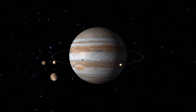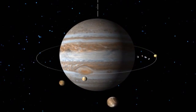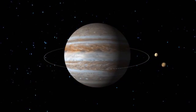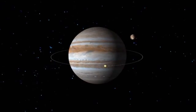Of Jupiter's 66 known moons, Io is the fifth one away from the surface, orbiting roughly 262,000 miles from the planet's center. Io's orbit is an irregular ellipse rather than a circle, because it's pulled very strongly by gravity from both Jupiter and other large moons.